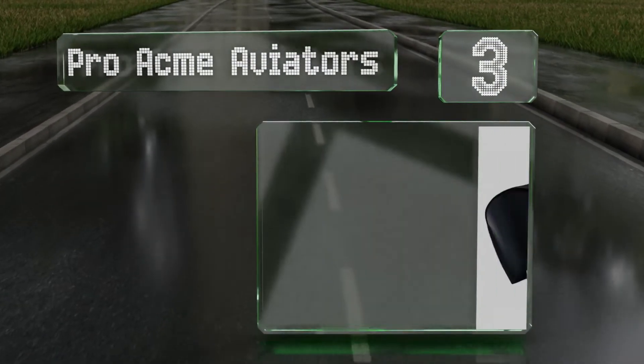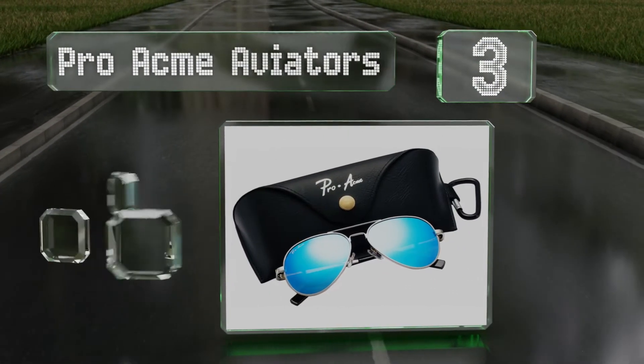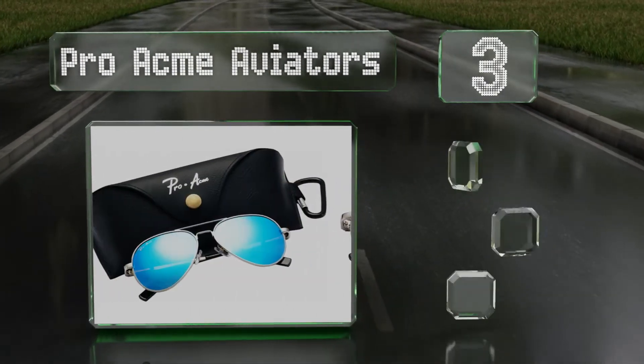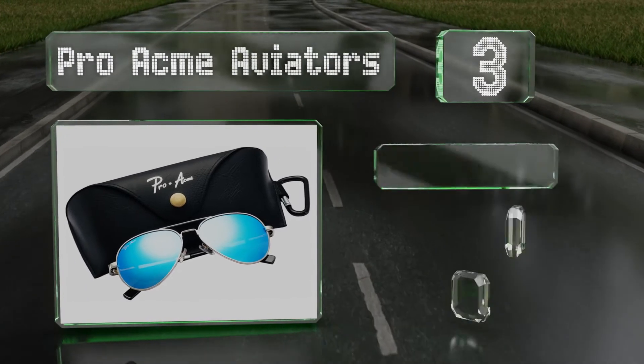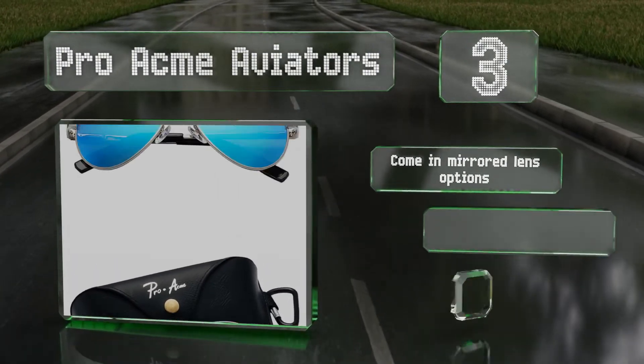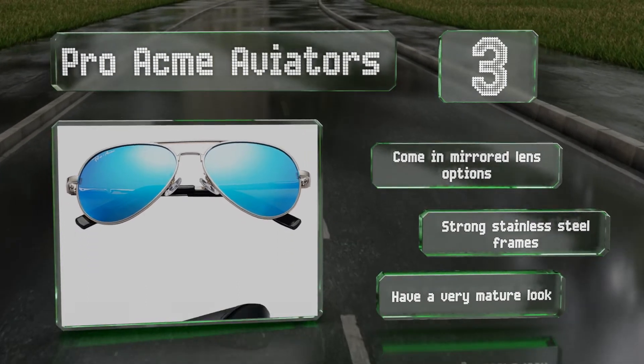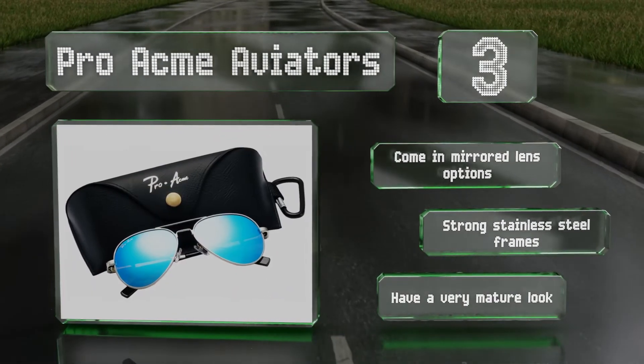Nearing the top of our list at number three, if your young sun worshipers have started to care about what their peers think of them, the Pro Acme Aviators are a good choice, as there are few things cooler than this classic design. They're larger than many others, though, so best suited to older children and teens. They come in mirrored lens options with strong stainless steel frames and have a very mature look.